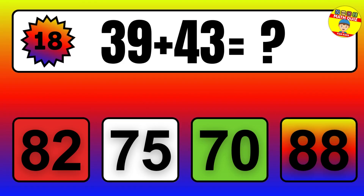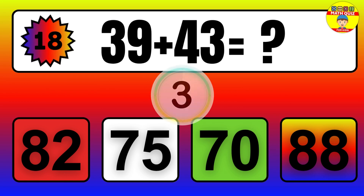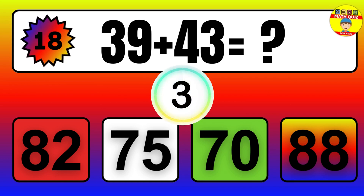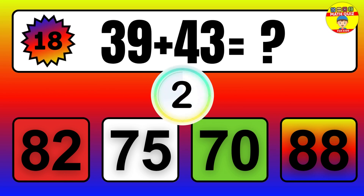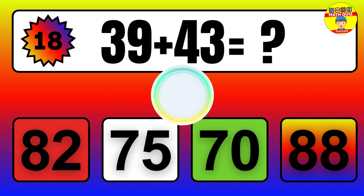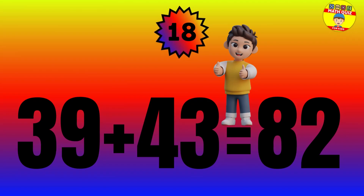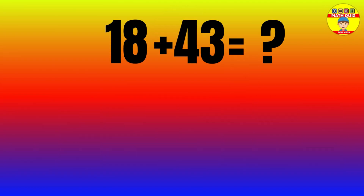Question: 39 plus 43 equals what? The answer is 39 plus 43 equals 82.